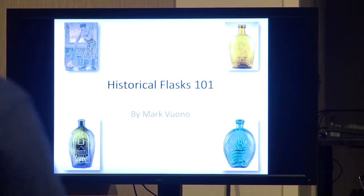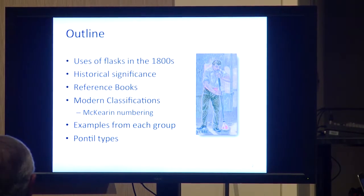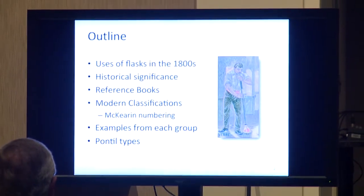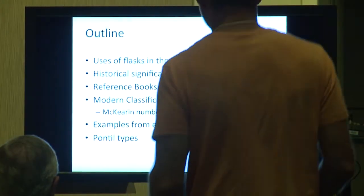We titled it Historical Flasks 101. We'll cover: uses of flasks in the 1800s, historical significance, reference books, modern classifications and Cairns numbers, examples from each group, and the pontal types.